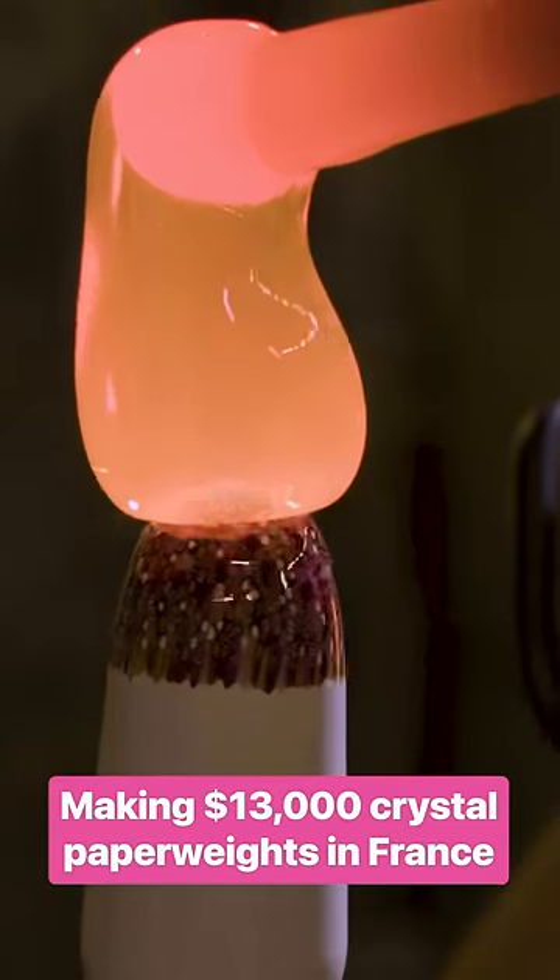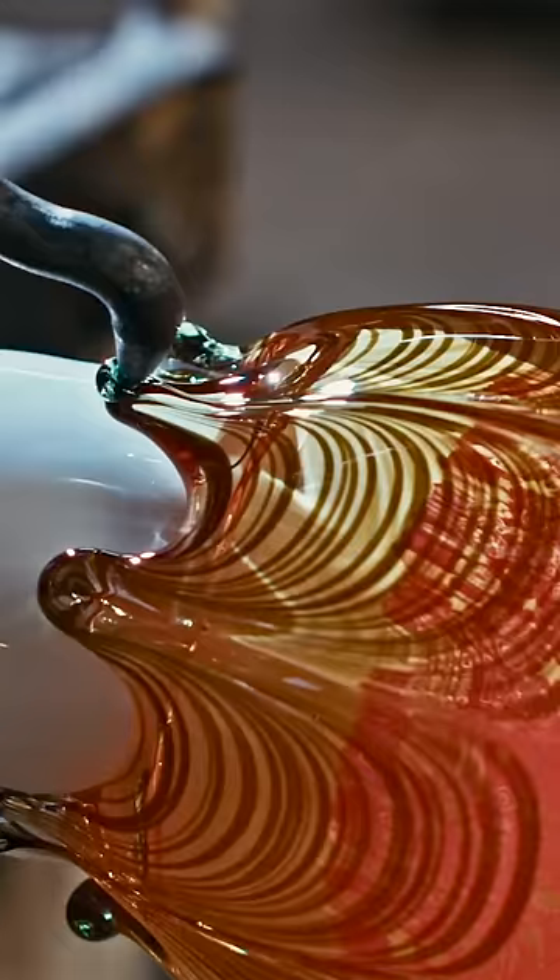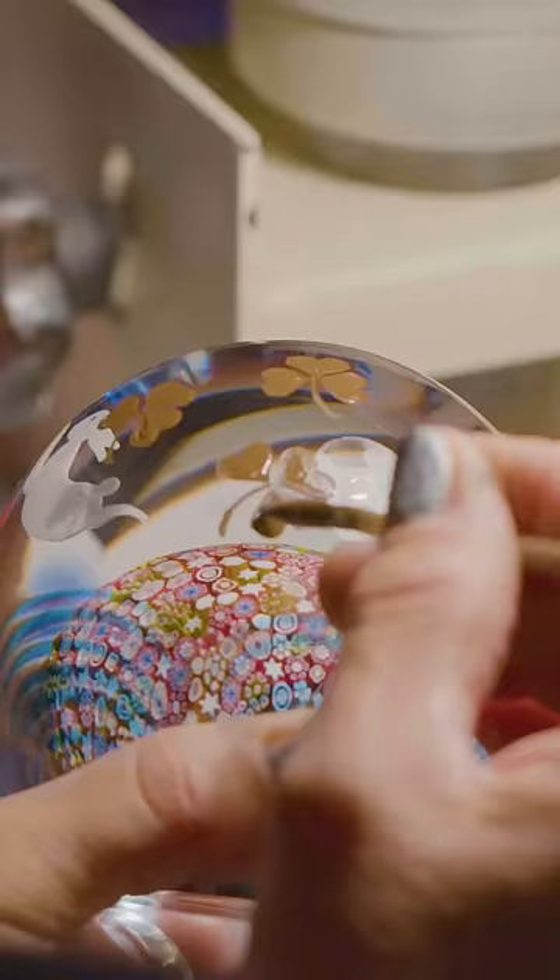Paperweights are the crown jewel of Saint Louis. Nowadays, only five artisans know how to make them, and it can take two months to complete just one.